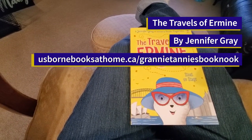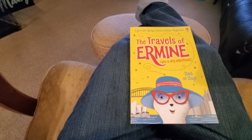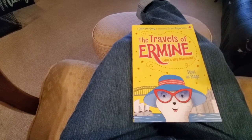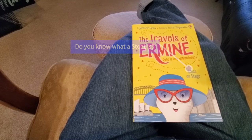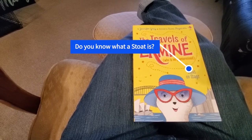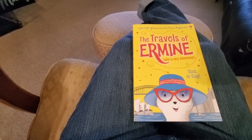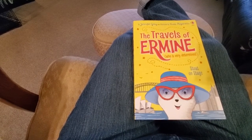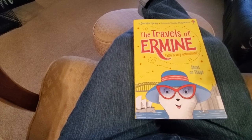Hi, you've got Granny Tanny in the Book Nook today, and today we're looking at The Travels of Ermine, who is very determined. This particular edition is Stout on Stage. Our friend Ermine here is a stout, which is also a short-tailed weasel, known as ermine — just a little fun fact to see where she got her name.